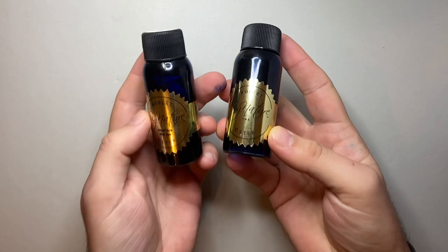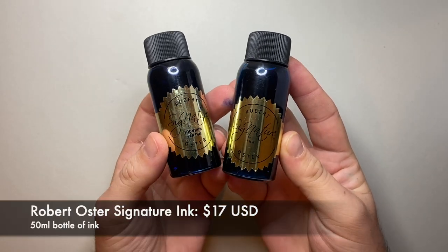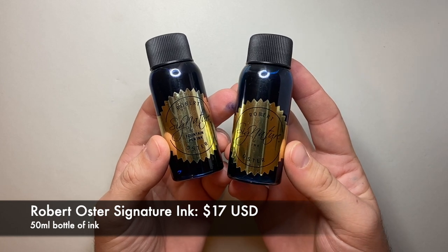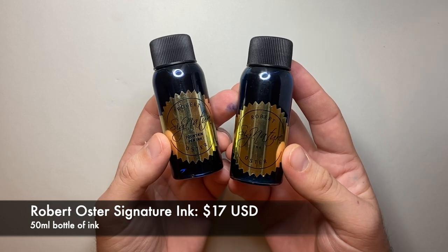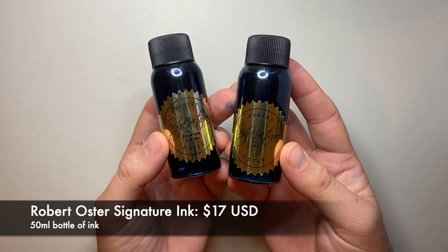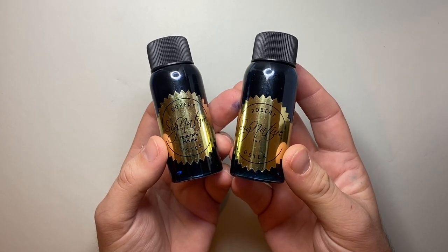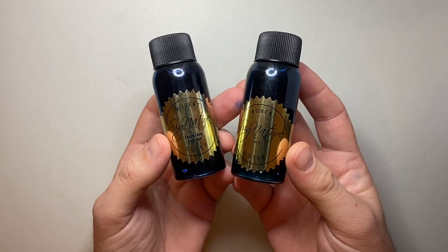I want to start with ink. When it comes to ink, there's a brand I love called Robert Oster Inks — Robert Oster's signature ink — and this is an Australian brand. Robert makes amazing inks, and some of his best inks are blue. Robert's inks are well known the world over, and the two I'm going to show you today are similar, but I think are great for someone who is a pen user.